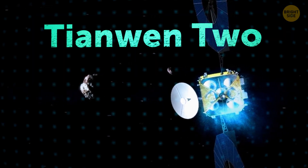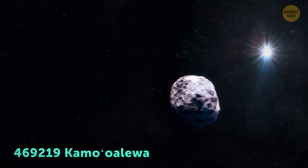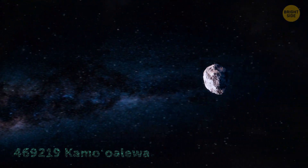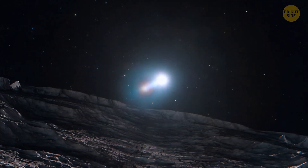Next, TUN-2, which should launch sometime in May. It will visit the legendary asteroid Kama'o-Aliwa. Many years ago, this asteroid might have been a chunk of the Moon, and now it orbits the Sun.